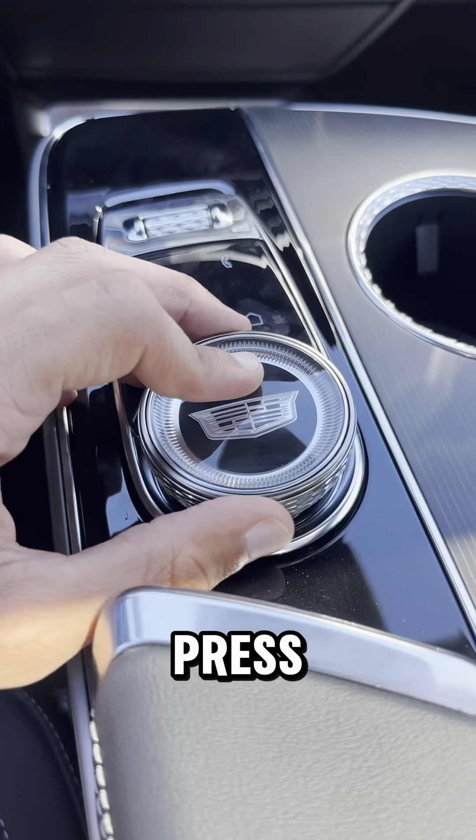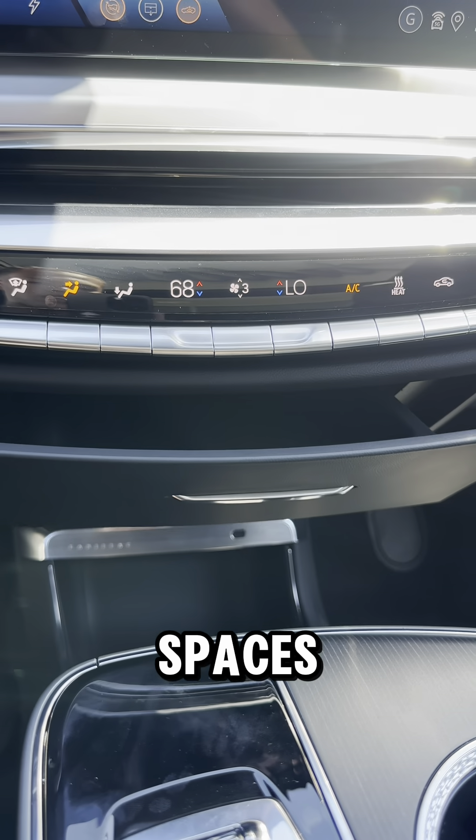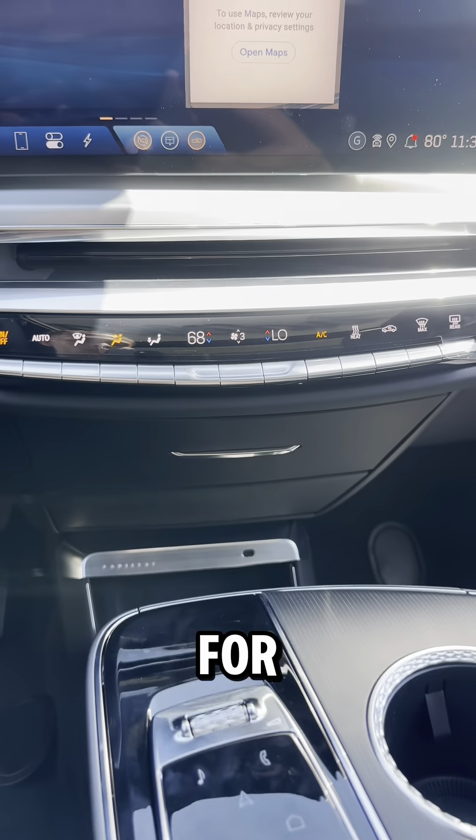This pad right here, you can scroll through the apps on the infotainment system — just press down on it and it'll click to set up. You got more storage space down in here and dual climate control for your driver and your passenger.